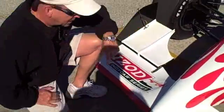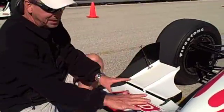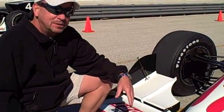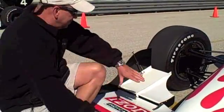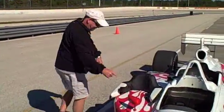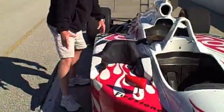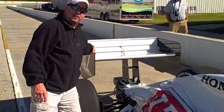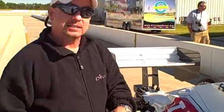Everything about this car has something to do with aerodynamics. The average IndyCar weighs about 1,500 pounds, but with these wings and the shape of the car holding it down, that rear wing back there generates about 4,500 pounds of downforce so the car doesn't fly away.